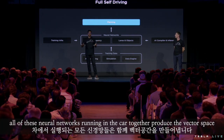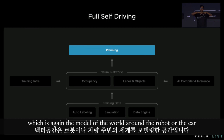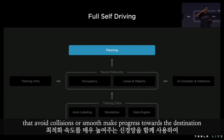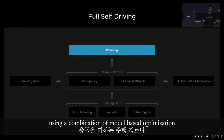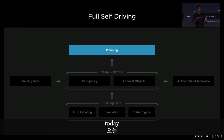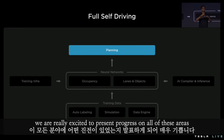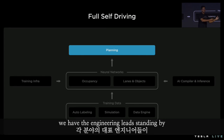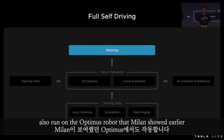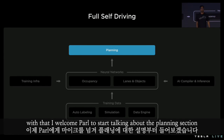All of these neural networks running in the car together produce the vector space, which is the model of the world around the robot or the car. The planning system operates on top of this, coming up with trajectories that avoid collisions, are smooth, and make progress towards the destination — using a combination of model-based optimization plus a neural network that helps optimize it to be really fast. Today we are excited to present progress on all of these areas. These components power not just the car, but also run on the Optimus robot that Milan showed earlier. With that, I welcome Paral to start talking about the planning section.